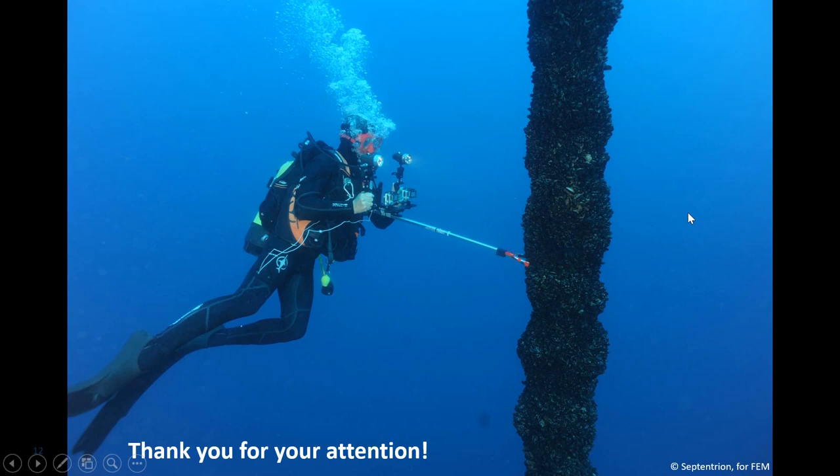I end this presentation by showing you a picture of one of the divers who surveyed our installation in the Mediterranean Sea and took videos of the mooring lines of the instrumented buoy, where mussels have actually grown and developed, reaching approximately 200 millimeters of thickness on the mooring lines. Thank you everyone for your attention.